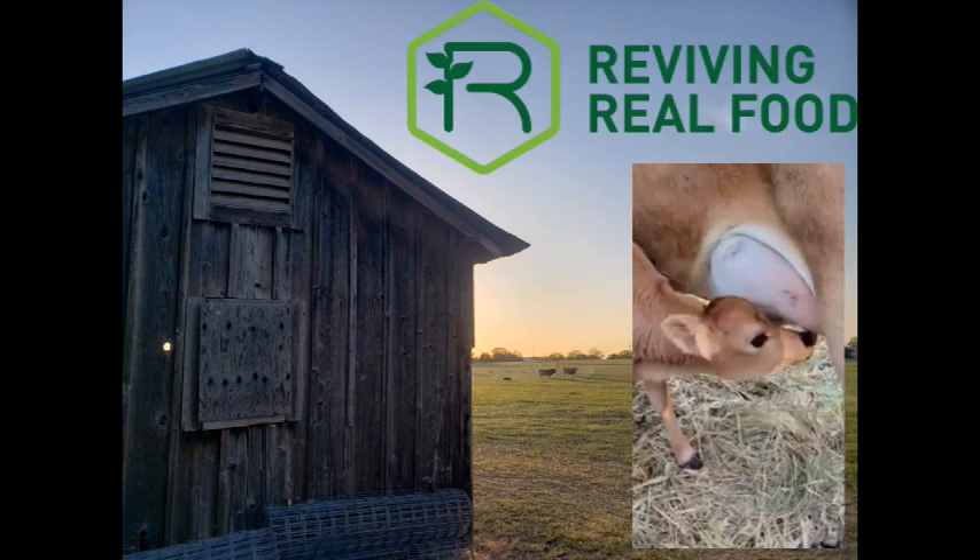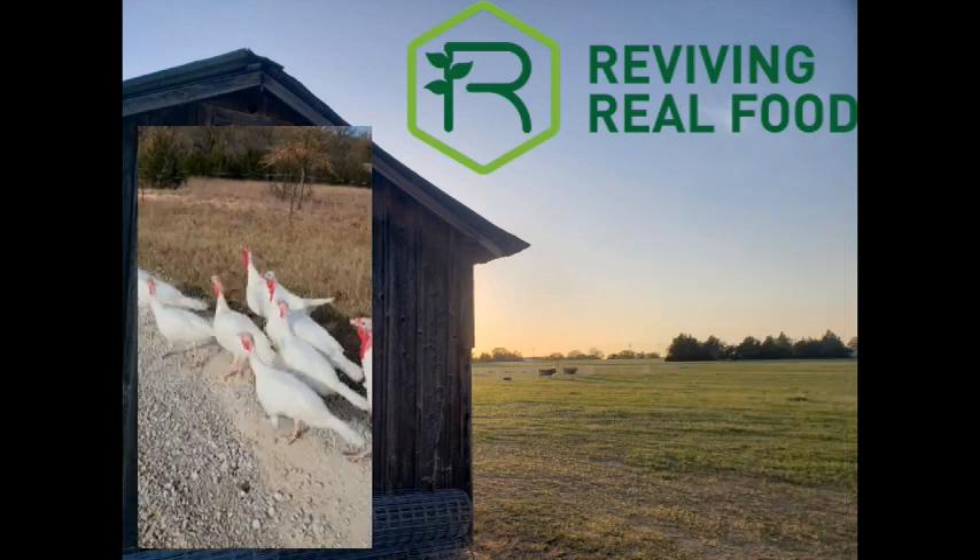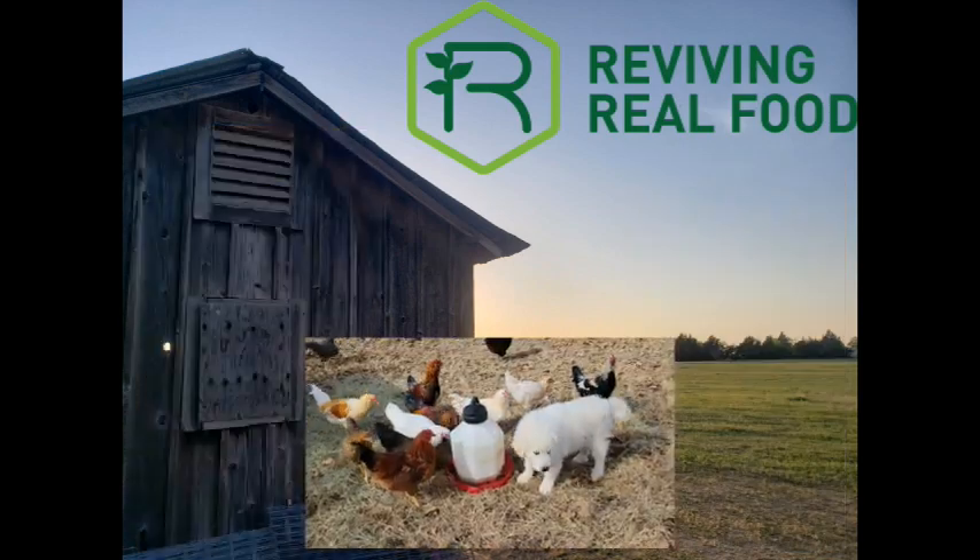Reviving Real Food Ranch. Wholesome, natural, family farming.